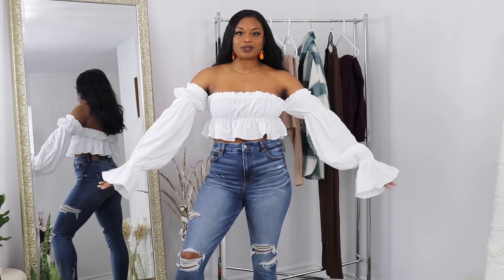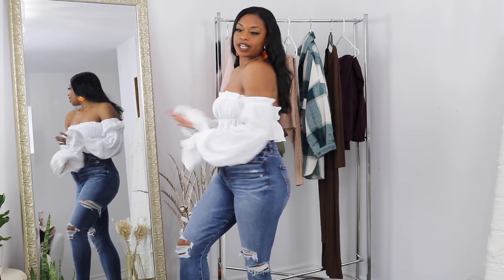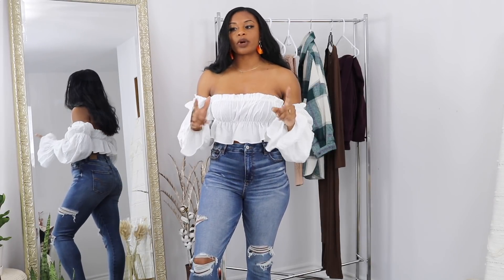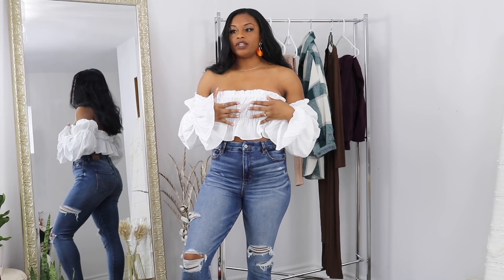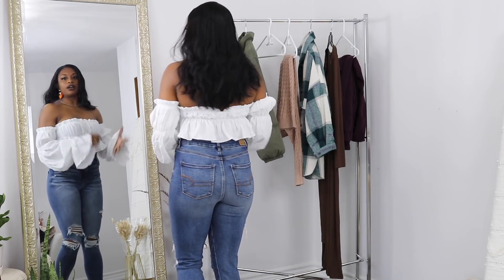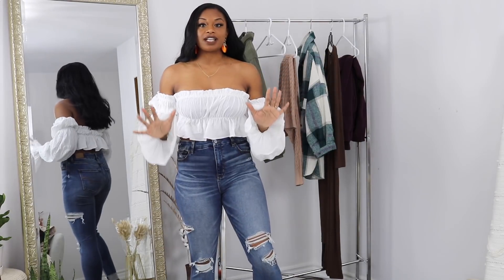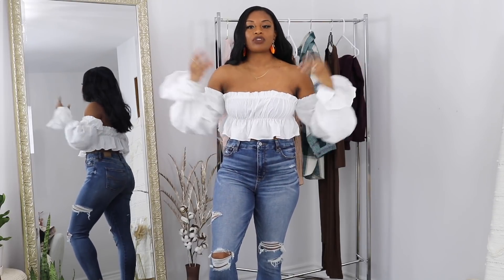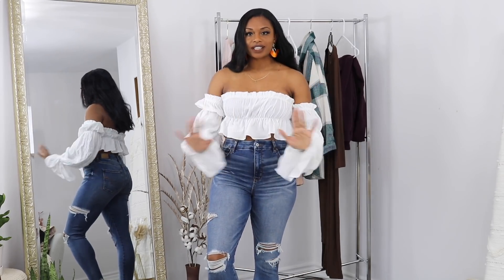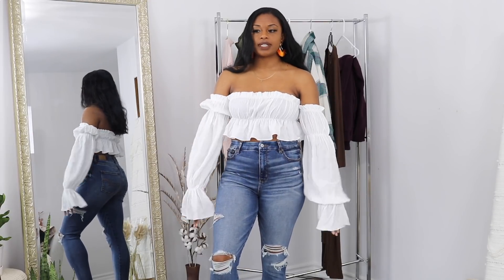Next we have another really cute top from Shein. This also comes in a lot of different colors — I went with white because I thought it was so pretty. I'm wearing the same jeans, but of course you can wear it with whatever you want. It is extremely off the shoulder. I would not suggest wearing this without a bra because it is quite thin and you can see through it. So I'm wearing a strapless bra. This is another summer item. It's definitely cropped — I'm trying to get myself to wear crops after having my baby. The sleeves are quite long, so if you are short this may not be for you.